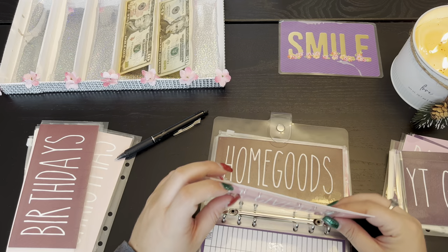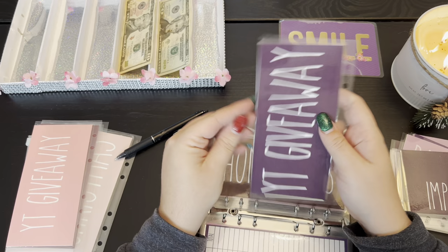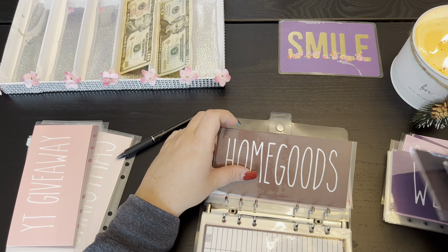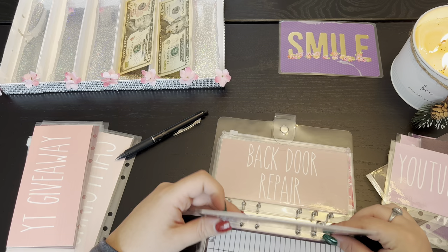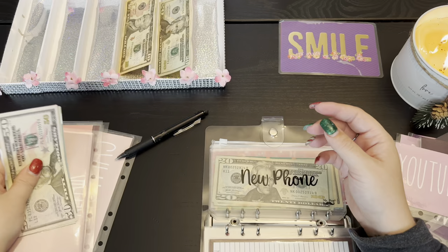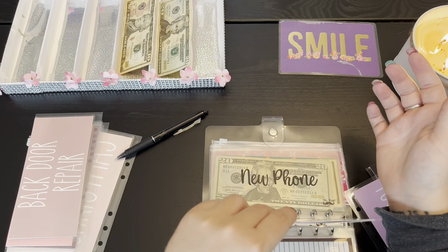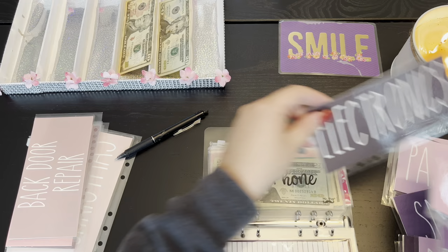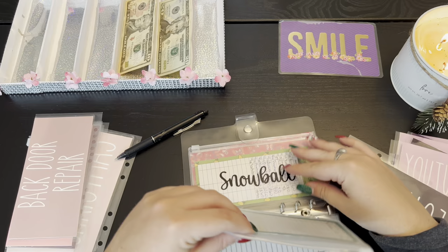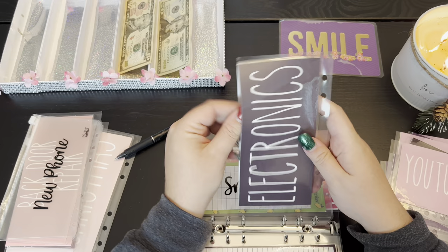We'll switch over birthdays, then clothing, YouTube giveaway. I thought I had a home improvement envelope — wait, did I not get a home goods envelope? Let's skip that one for now. Backdoor repair is no longer — we now have home improvement, so I finally switched it. New phone is now electronics, so we're gonna take that out and switch that.